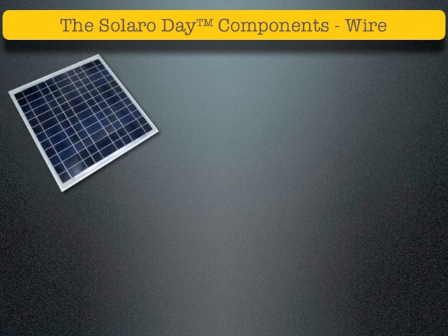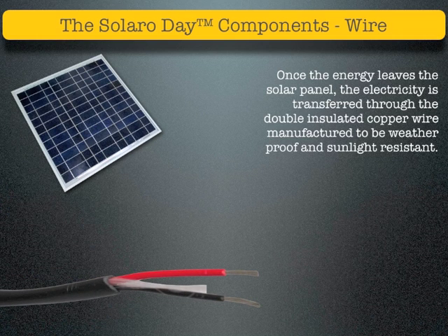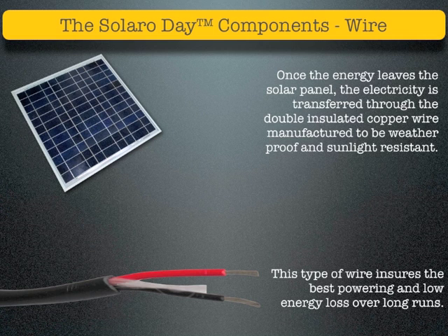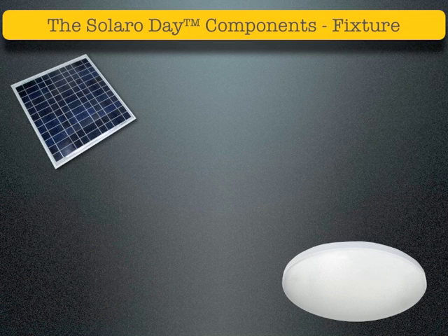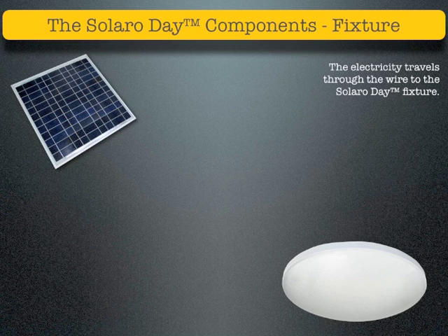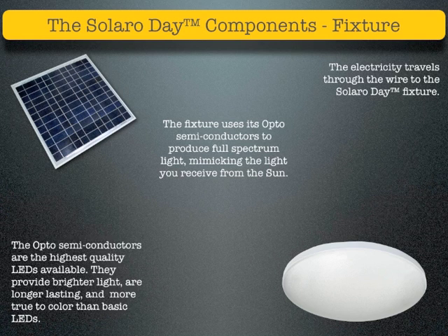Once the energy leaves the solar panel, the electricity is transferred through double insulated copper wire, manufactured to be weatherproof and sunlight resistant. This type of wire ensures the best powering and low energy loss over long runs. The electricity travels through the wire to the Solaro Day fixture. The fixture uses its opto-semiconductors to produce full-spectrum light, mimicking the light you receive from the Sun. The opto-semiconductors are the highest quality LEDs available — they provide brighter light, are longer lasting, and more true to color than basic LEDs.